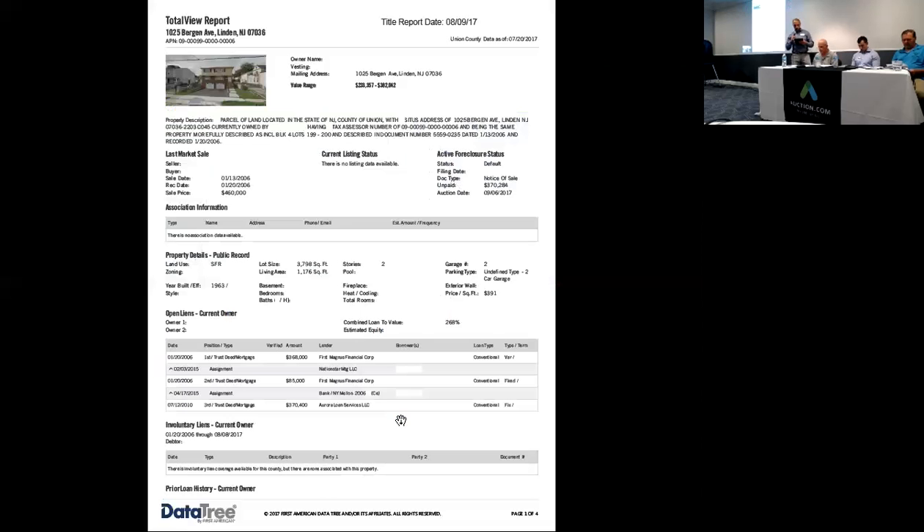Let's see what else we can find out with the title. This home was bought in 2006 for $460,000. It's showing three mortgages, and the third mortgage is probably actually the first one because it's $370,000. They have the first one for $368,000 in 2006, and the $370,000 is in 2010, so that probably paid off the 2006 loans — they just might have them open of record. At the sale, they will announce if there's a prior mortgage or a prior lien, so make sure you listen for that.